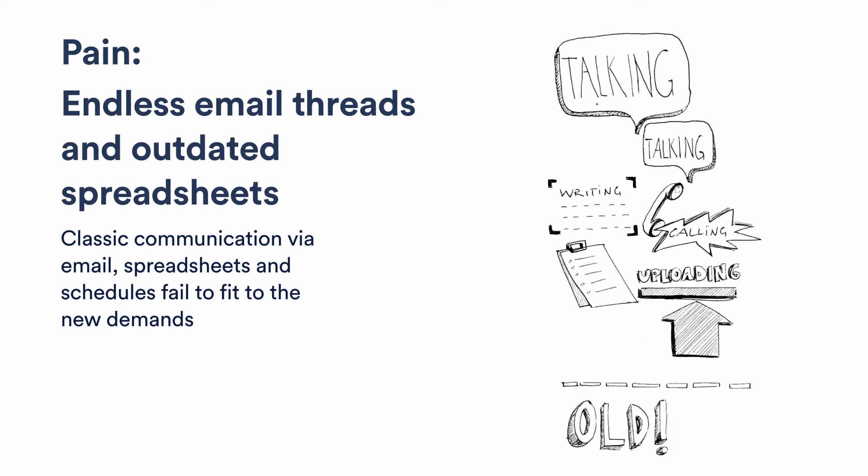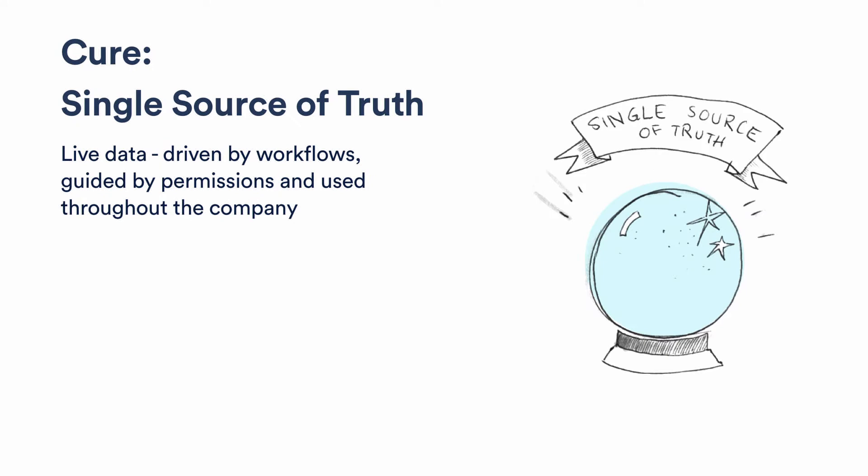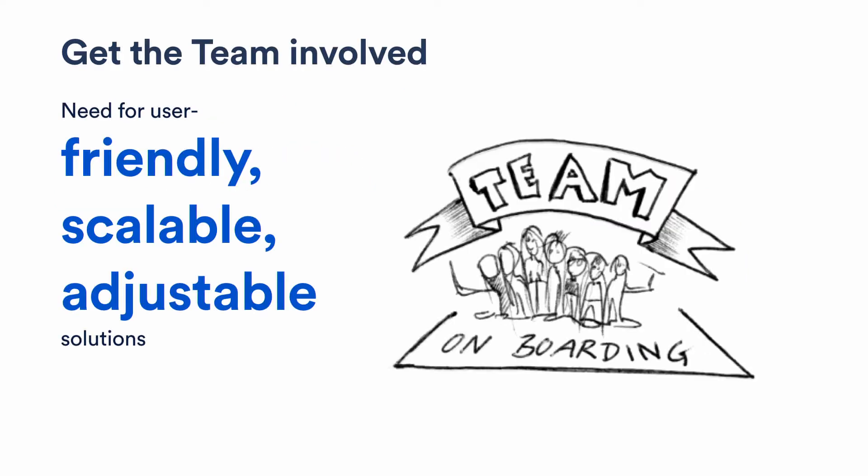Our way out of this mess was to create one single source of truth — a single information architecture driven by live data and workflows, guided by permissions, so that everyone in the company can be sure that the data inside is really current and reflects the actual state of the project. Smart tools like this need even smarter people operating them, so we had a strong need for a friendly, scalable, and adjustable solution to limit onboarding problems and ensure the longevity of our single source of truth across many simultaneous projects.